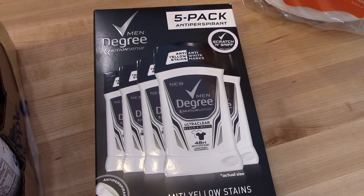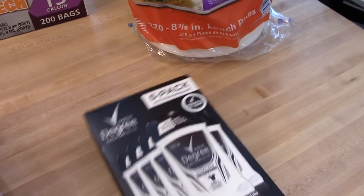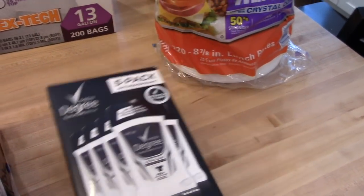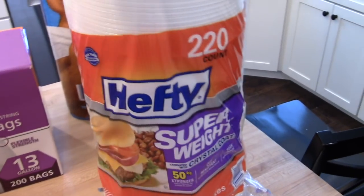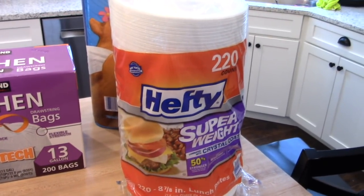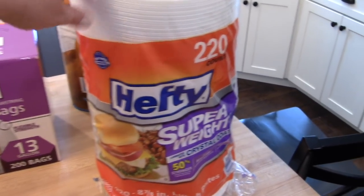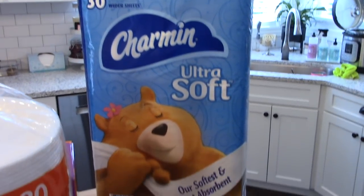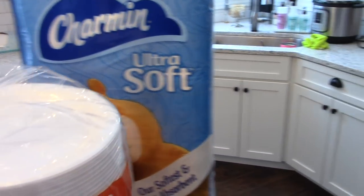Adam picked up some deodorant — this is just the Degree Men. He was also looking for some Axe body spray but they didn't have that at our Costco, so he just got this. They had these Hefty foam or paper plates on sale — 220 count for around $7, which is a super good deal. I like having paper plates on hand in the summer for when we have people over for cookouts. And then the last thing we got is a 30 pack of the Charmin Ultra Soft. I usually like to get our toilet paper at Costco because it's a better deal.